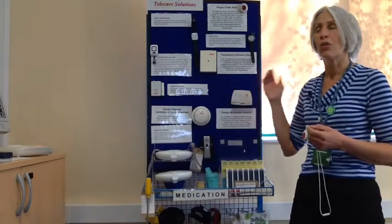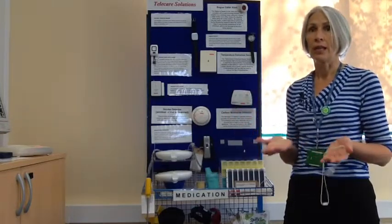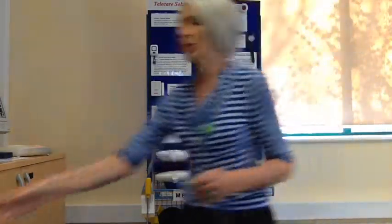The smoke detector can be linked through the care alarm to the local call centre, who will then have on their screen a list of what you want them to do in the case of a fire. Usually, if it is a smoke detector, they will be calling the fire brigade, and again you would want to have a key safe on the wall if you are using one of those.